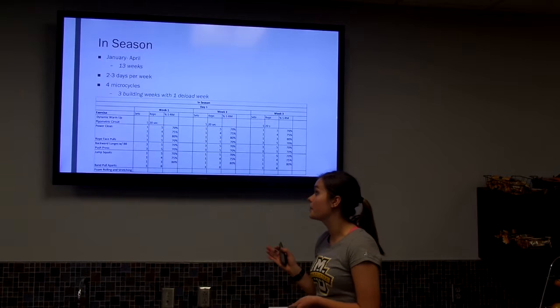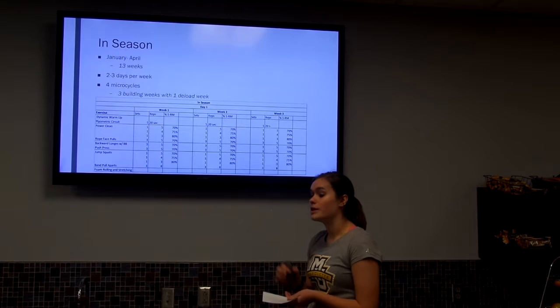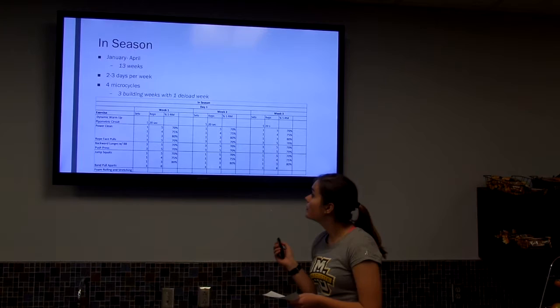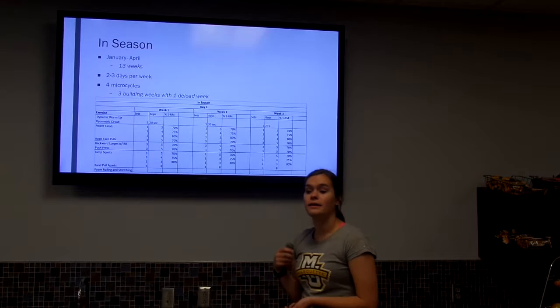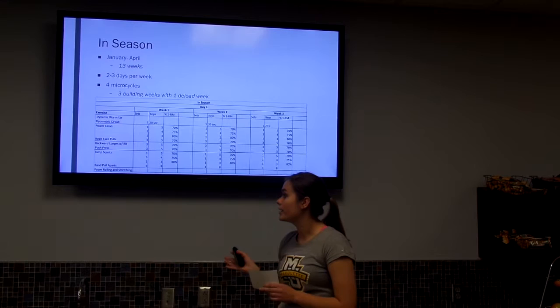In-season runs from the end of January to the beginning of April — about 13 weeks if they make it all the way to the finals. They train two to three days per week; three days when they don't have competition, since they don't compete every week. I broken it into four microcycles of three building weeks and one deload week. The focus is speed and power while also maintaining general strength throughout to help prevent injuries during the season.